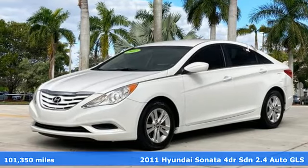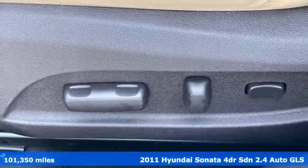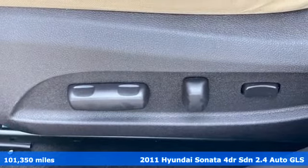It's a 2011 Hyundai Sonata. Challenging convention to find a better way — it's the Hyundai way.